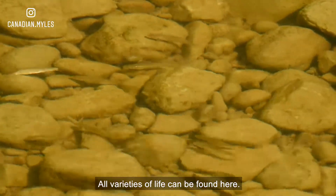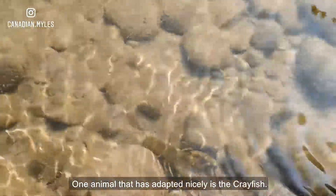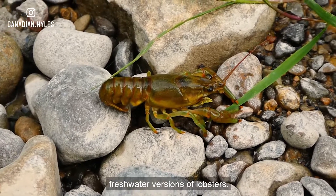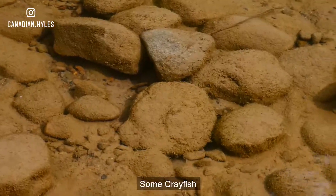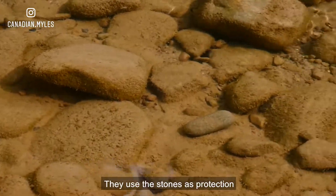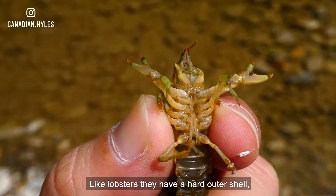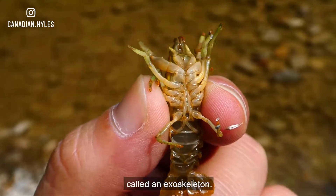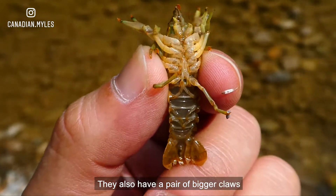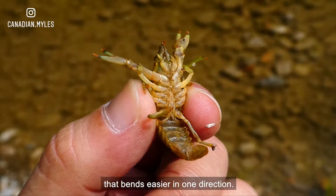All varieties of life can be found here. One animal that has adapted nicely is the crayfish, also known as a crawfish. These crustaceans are the freshwater versions of lobsters. Some crayfish like hiding in the rocky beds of rivers — they use the stones as protection from both the river itself and predators like me. Like lobsters, they have a hard outer shell called an exoskeleton. They also have a pair of bigger claws on their front limbs and a segmented abdomen that bends easier in one direction.